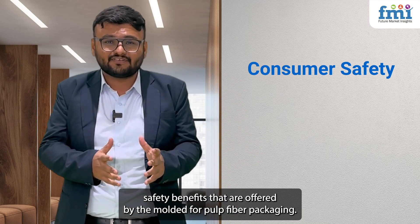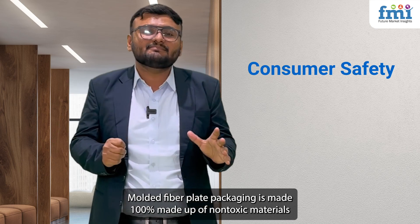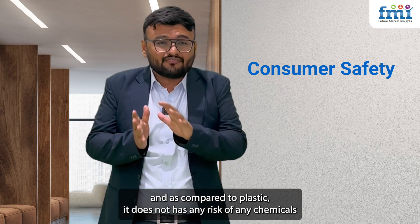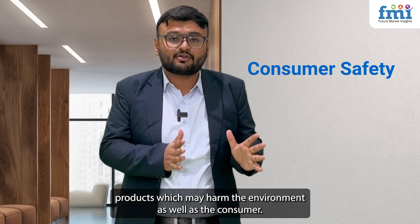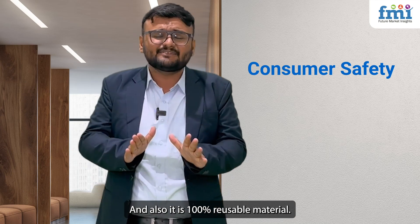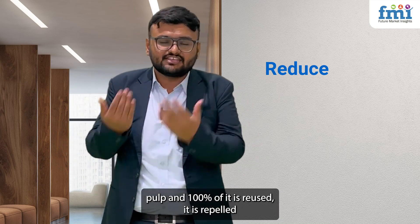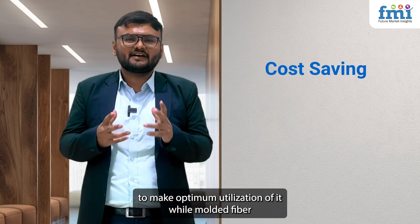Molded fiber pulp packaging is 100% made up of non-toxic materials and, compared to plastic, carries no risk of chemicals or harmful substances leaching into food or consumable products, protecting both the environment and the consumer. It is also 100% reusable — the very little wastage produced during its manufacturing is fully repulped to ensure optimum utilization of materials.